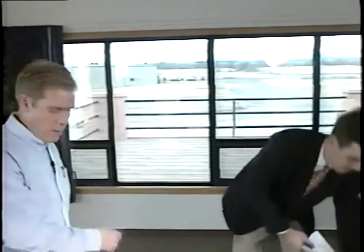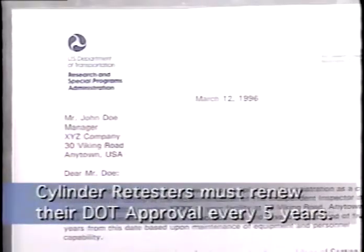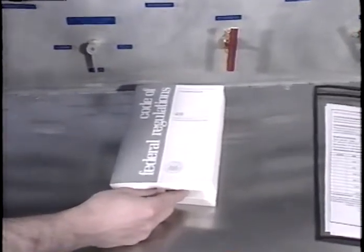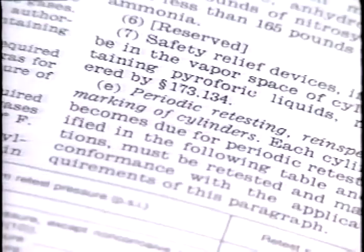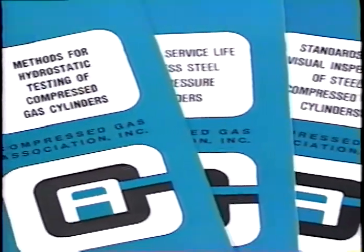The inspector will usually arrive unannounced. The first thing he'll want to know is some general information about your company, including the names of your test operators and their years of experience. The inspector will verify that your company has a DOT retester's ID number, or RIN, and that your approval hasn't expired. All retesters of compressed gas cylinders are required to obtain a DOT approval and to renew the approval every five years. A copy of your RIN letter should be posted near your test equipment. Cylinder retesters should have on hand a copy of Title 49 Code of Federal Regulations, or at least be familiar with Section 173.34E. The inspector will also want to know which Compressed Gas Association, or CGA, pamphlets are on file.